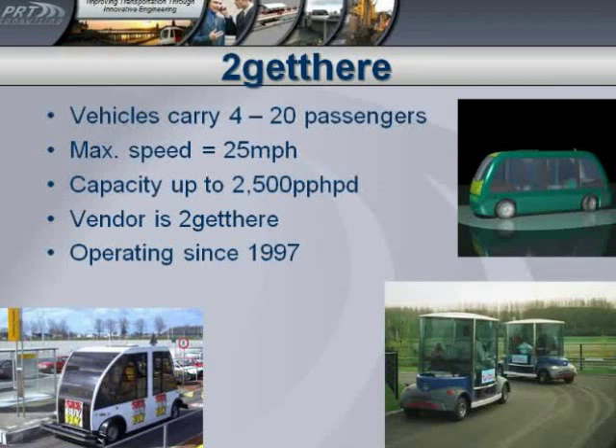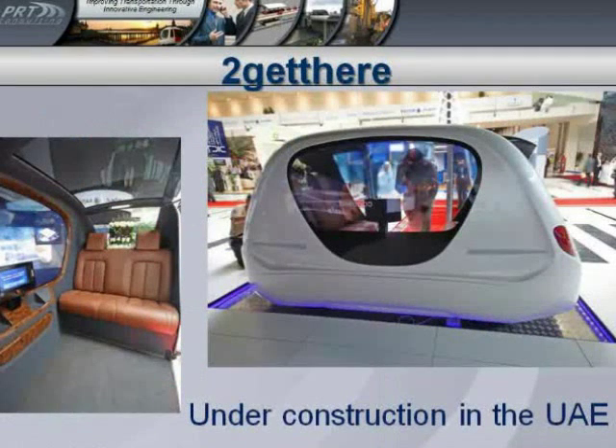In our last video you said something about how pods can only hold up to six people, and you say this one can hold up to twenty. Yes, these guys have various systems. Some of them are not really PRT — they're what's called group rapid transit. Those GRT systems can hold more people per vehicle. This picture here shows their PRT vehicle that's under construction for the new city of Masdar in the UAE. This system at Masdar is ultimately planned for about a hundred stations and a few thousand vehicles. It's very stylish — I believe this is their upgraded vehicle with leather seats and everything.